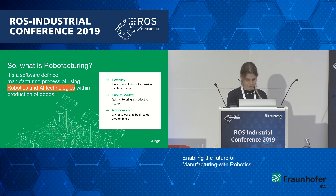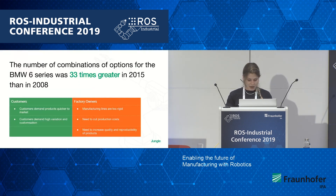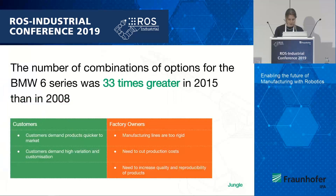Why are we doing this? As we all know, technology is changing and technology is changing the way consumers think. Consumers are now demanding products that are produced quicker and with more variation. For example, as you can see here, the number of combinations of options for the BMW Series 6 was 33 times greater in 2015 than it was in 2008.